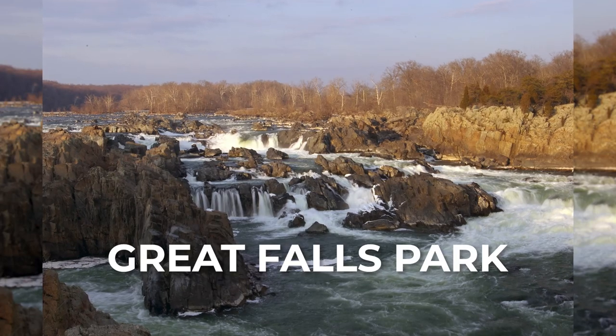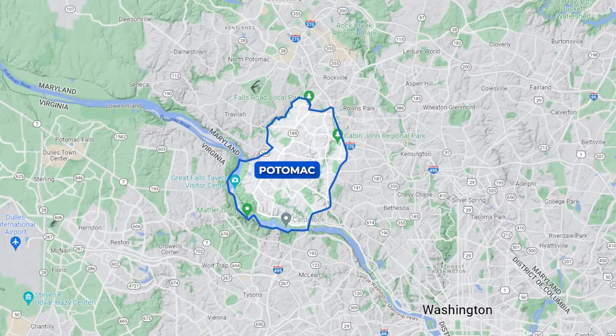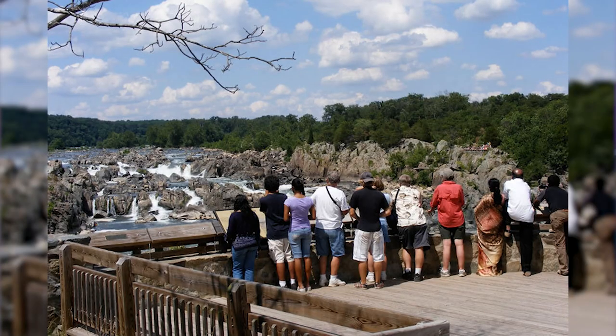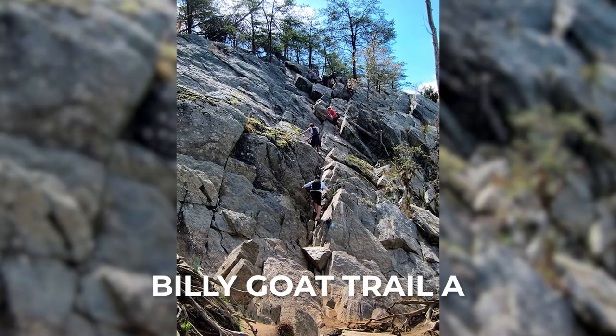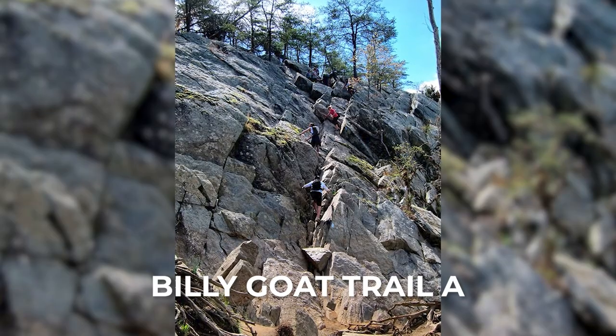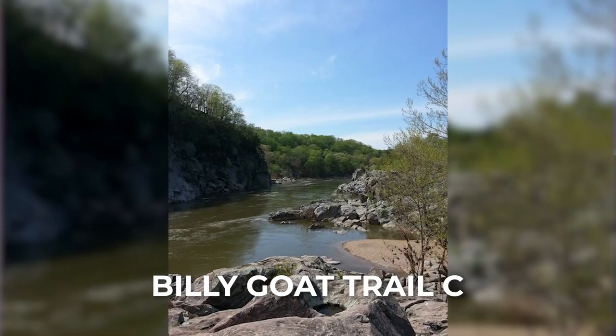My next thing is going to be no surprise if you watch my videos — it's definitely Great Falls National Park and the Billy Goat Trail. Located in Potomac, Maryland, you can park right there in Great Falls National Park and you have your choice of three different trails: Billy Goat A, which is more of a workout with higher rocks and a longer trail, or Billy Goat B or C, which is more flat and you can bring your dog.